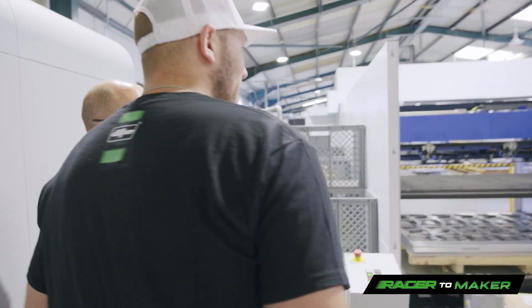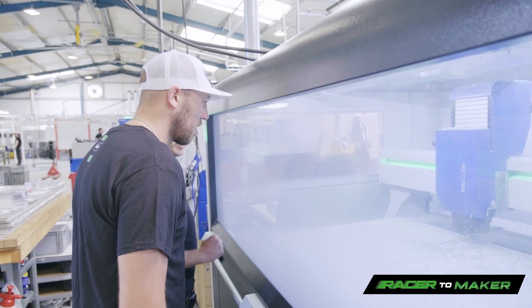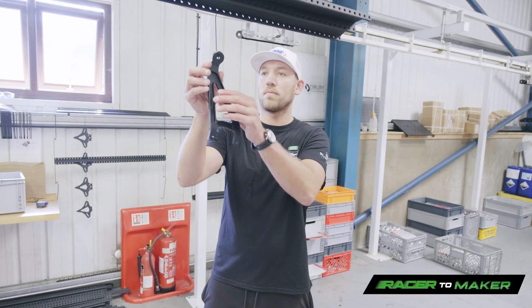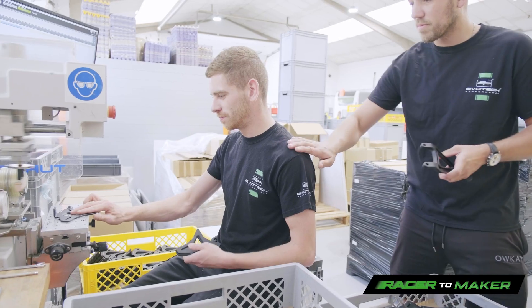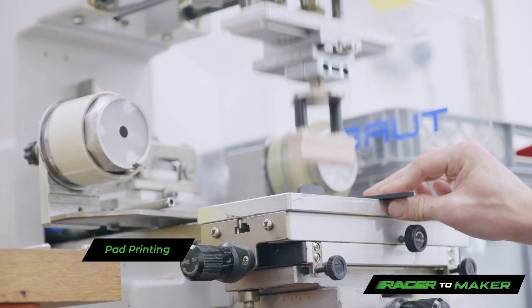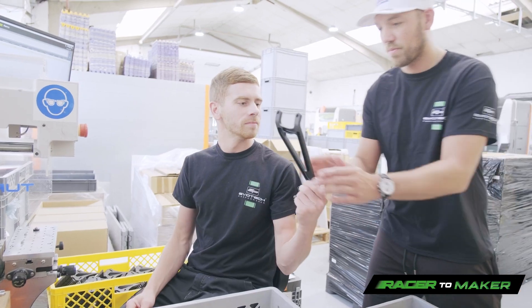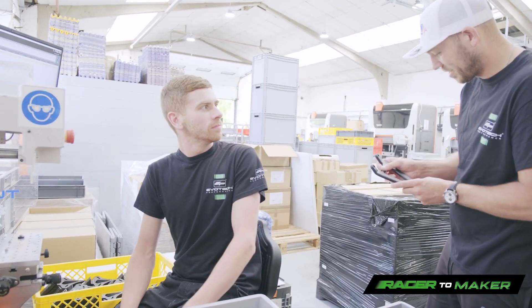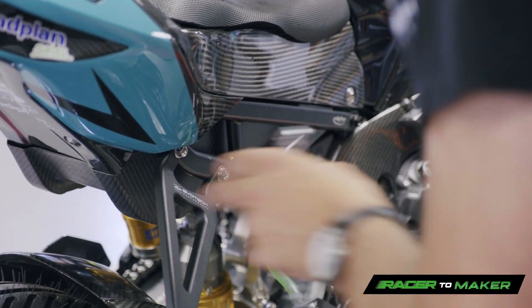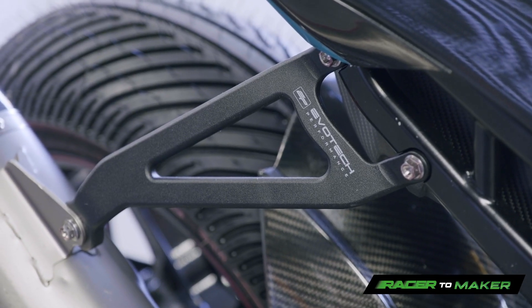It's brilliant that Evotech is based in the UK, manufactures in the UK, and is made in Lincolnshire. For me, I'm only 20 minutes up the road in Louth. When I worked here, I lived only three miles away up the road with my mum and dad. So to have that kind of local business that keeps growing, keeps getting bigger and bigger, and to see the quality of parts that they make is absolutely brilliant.